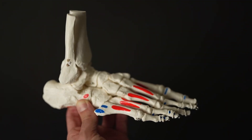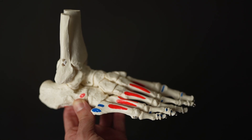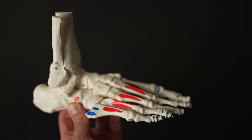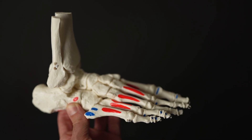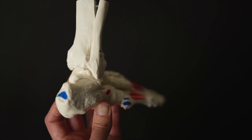An apophysis is essentially a growth plate and is found in parts of the body where major tendons and ligaments insert into the bone. In this case, the calcaneal apophysis is where the Achilles tendon, which is the strongest tendon in the body, inserts into the heel bone.